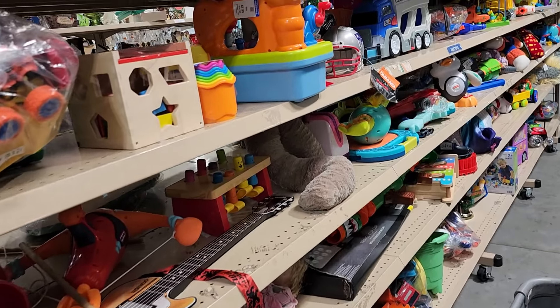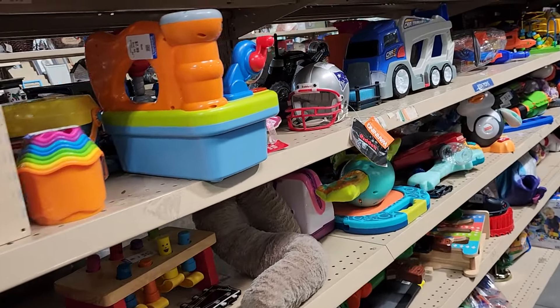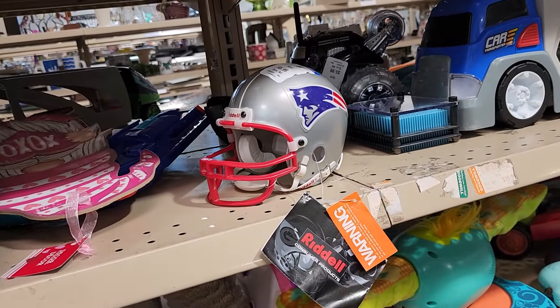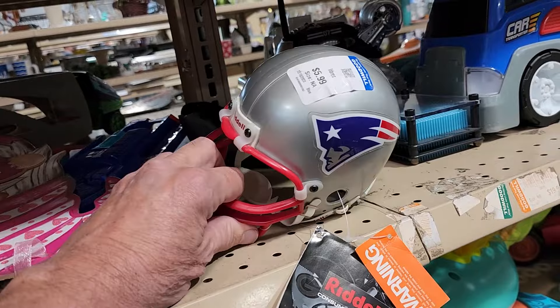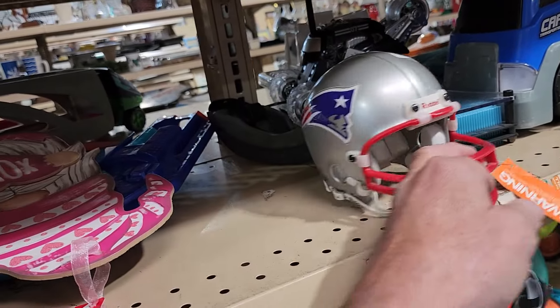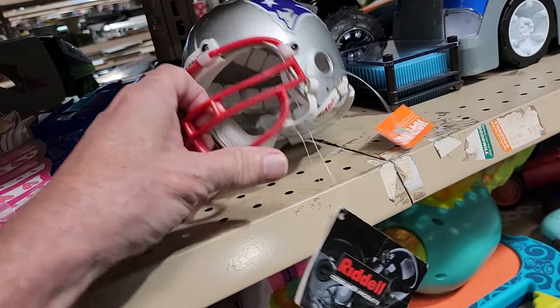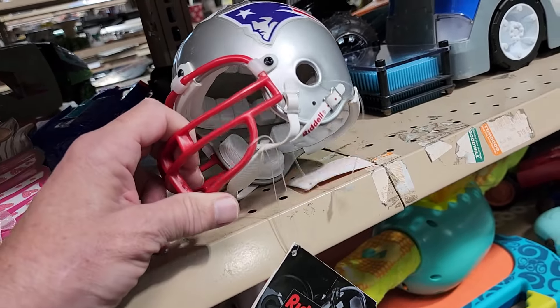On the first row at this store, I spotted this New England Patriots mini football helmet. I sell a lot of these mini helmets. This one was $5.99, and they usually go for around $20. It even had the tag still attached, so I definitely wanted this one.